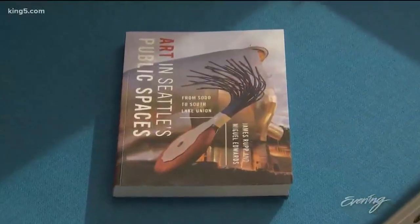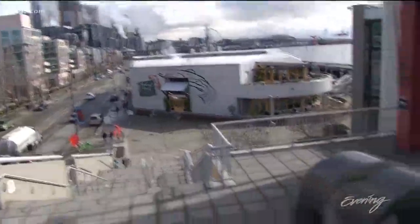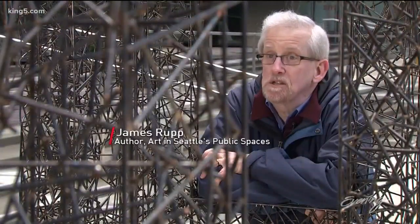And he would know, because he wrote the book. 'Art in Seattle's Public Spaces' opens our eyes and opens our Seattle. Well, there's over 350 pieces of art in the city and it doesn't cost you a thing to look at them — they're all there, free of charge.